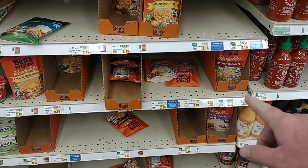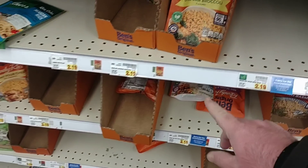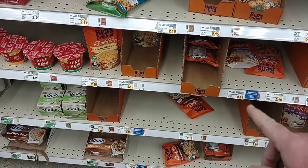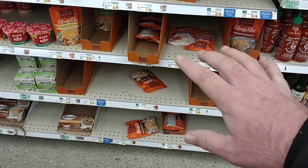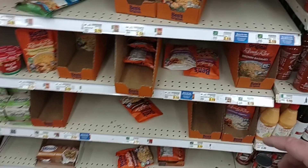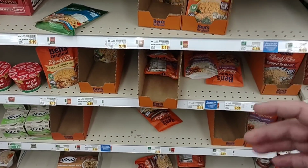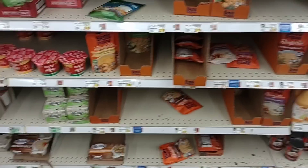I know a lot of you guys like the Ben's Ready Rice — that's why I'm telling you now, not only is it up to $2.19, but if you really like it and you find it, I would buy some up, because this is the same thing we're seeing all over the place. It's been wiped out, and we're starting to see stickers on here, which tells us we don't know when they're going to be able to get it back.